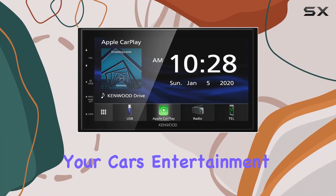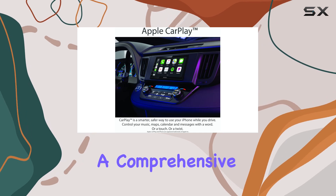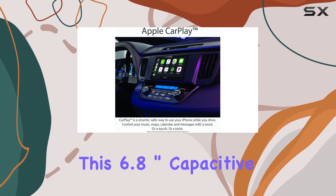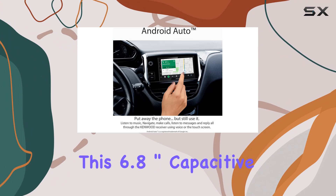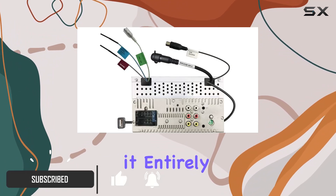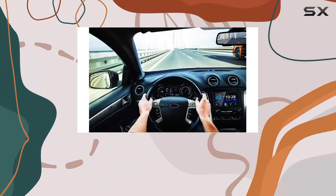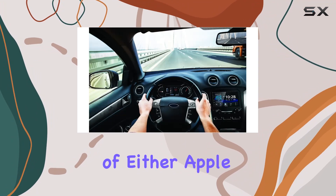When it comes to upgrading your car's entertainment system, the Kenwood DMX47S offers a comprehensive package that's hard to overlook. This 6.8-inch capacitive touchscreen receiver doesn't just bring multimedia to your vehicle — it entirely transforms your in-car experience, especially for users who are entrenched in the ecosystems of either Apple or Android devices.